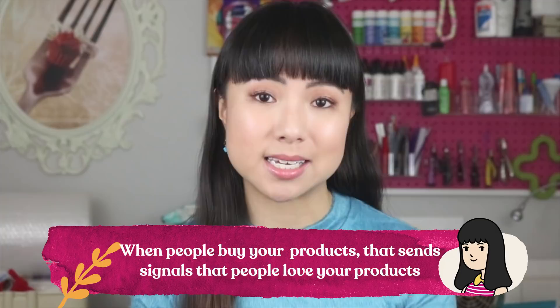Another component to the search algorithm is sales. Just like with engagement, when people buy your products that sends signals to Etsy that people love your products and it converts into sales. If you have a lot of people clicking on your product listings but no one is buying, that's not necessarily a good thing, because that sends the signal to Etsy that people aren't interested enough to buy, and Etsy will rank your products lower in search.